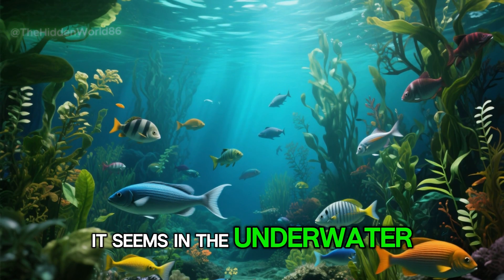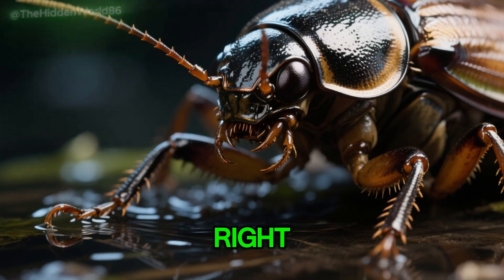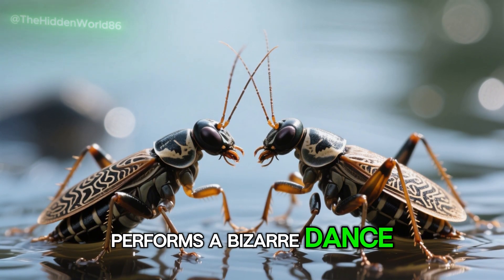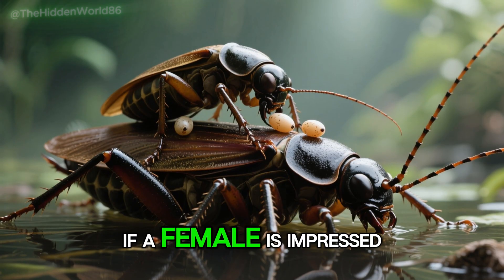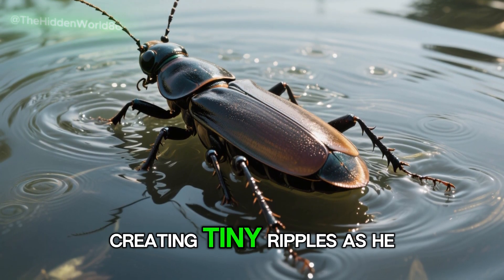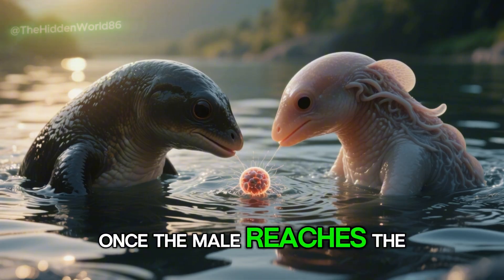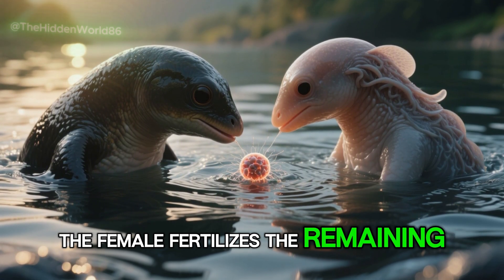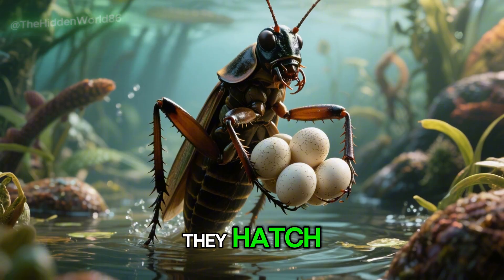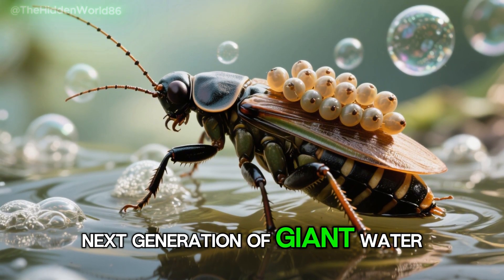But not all is as it seems in the underwater world. Despite its frightening appearance, the giant water bug has a surprisingly tender side — this insect takes on the role of a caring father. During courtship, the male giant water bug performs a bizarre ritual, vibrating the water surface to attract a potential partner. If a female is impressed by his moves, she lays her eggs on his back. The male then sets off on a journey to the surface, creating tiny ripples — the pattern of which signals unfertilized eggs to fall off. Once he reaches the surface, the female fertilizes the remaining eggs. Now the male takes on the role of a swimming incubator, transporting the eggs until they hatch, keeping them well aerated and protected from harm.